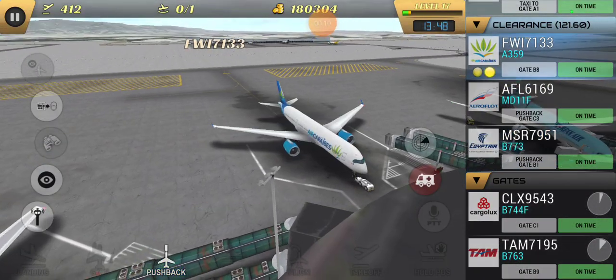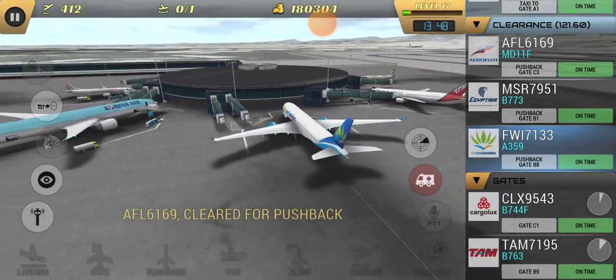Panel 363, contact departure. Good morning. Delta 23, 7, 5.